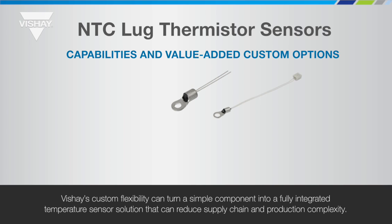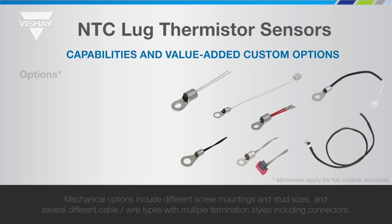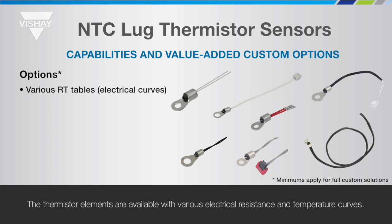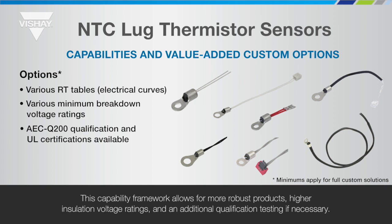Vichet's custom flexibility can turn a simple component into a fully integrated temperature sensor solution that can reduce supply chain and production complexity. Mechanical options include different screw mountings and stud sizes and several different cable and wire types with multiple termination styles including connectors. The thermistor elements are available with various electrical resistance and temperature curves. This capability framework allows for more robust products, higher insulation voltage ratings and additional qualification testing if necessary.